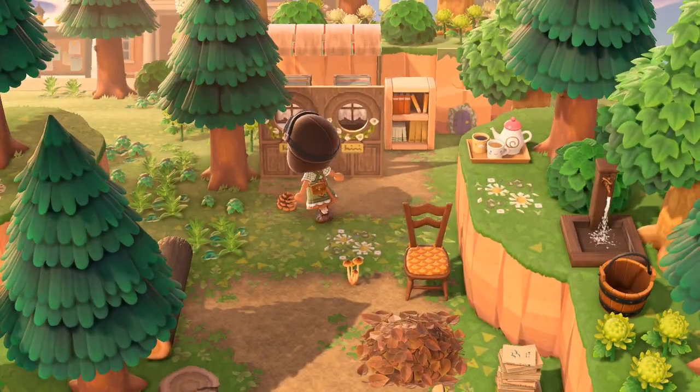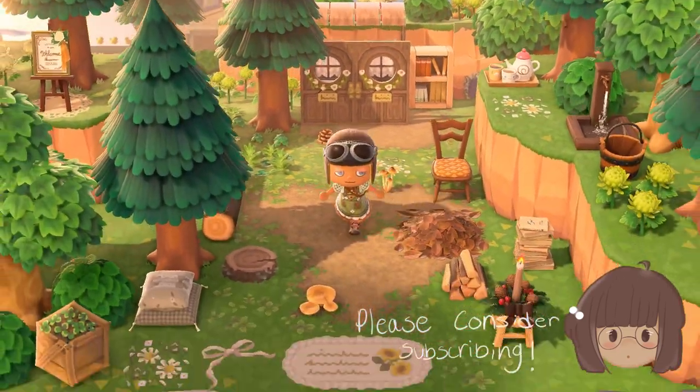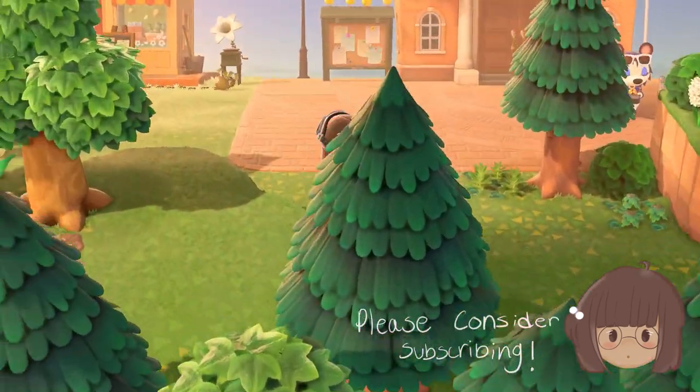I just want to show you this little fairy door — it is amazing, it looks so good. I did a speed build on this if you guys are interested. Now it's time to head over to the second island entrance.